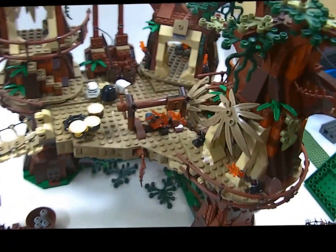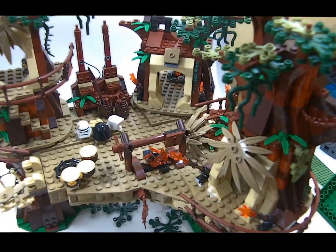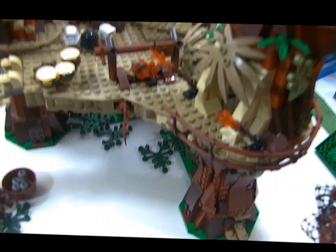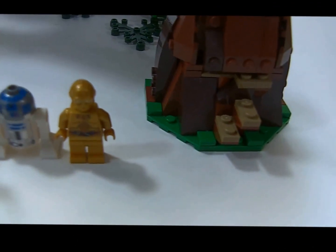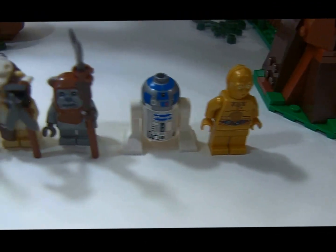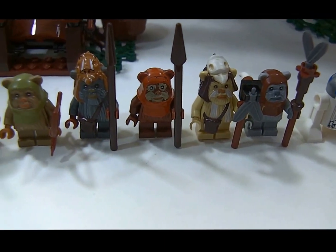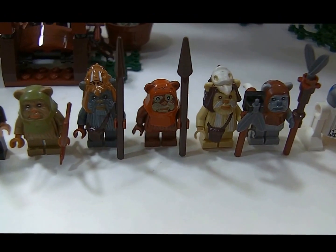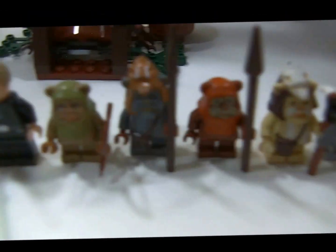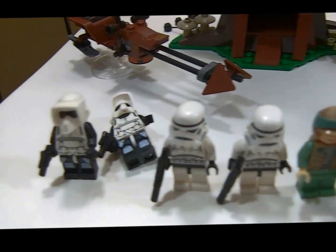I wouldn't even get mad at Lego. Retail on this is $249.99, you get 1,990 pieces, and it is worth every penny. I did pay full retail for this one. But you get five Ewoks — look at those guys — all of them are perfect.